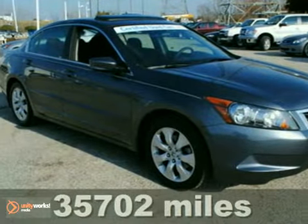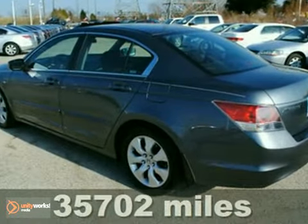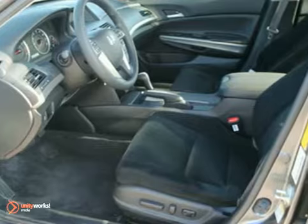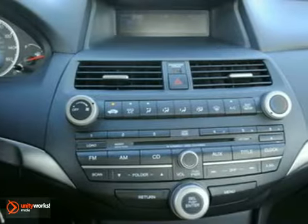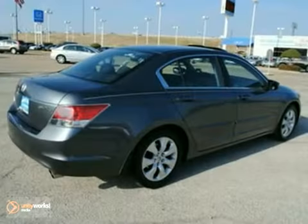It doesn't get any better than this one owner certified 2008 Honda Accord. Drive your family around knowing this vehicle is reliable and safe. It's quiet with smooth transitional shifting. Be an informed buyer when making this purchase — it includes a Carfax title history report. Go green and save green in this fuel efficient sedan.